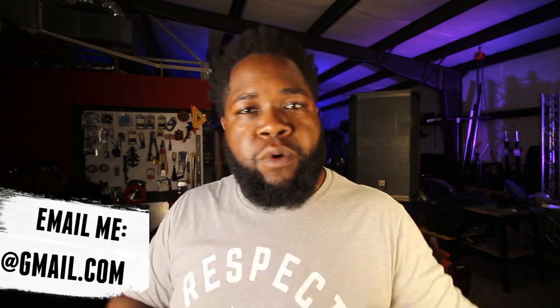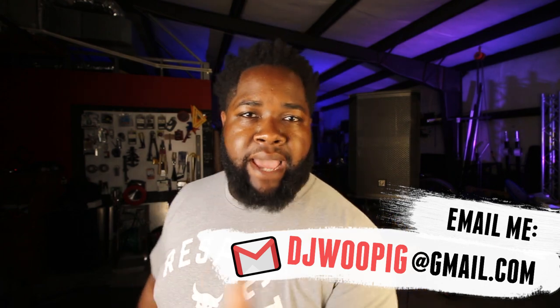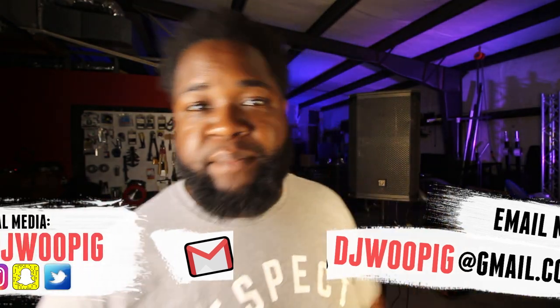Until next time guys, DJ Woo Pig — I appreciate you. Lots of stuff coming out in the fall once we get over this busy wedding and concert season. If you've got an email, shoot me at djwoopig@gmail.com. Always check me out on social media — a lot of behind the scenes action happening there. I'm going to play with this thing some more. We'll see you next time. Later.